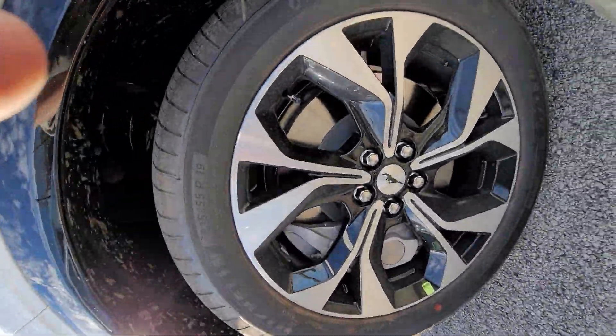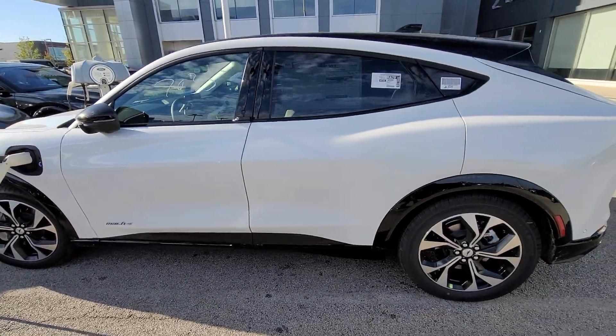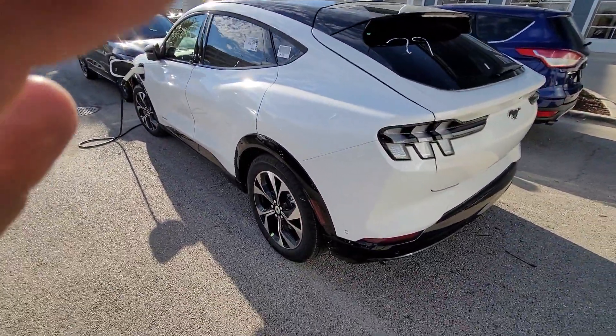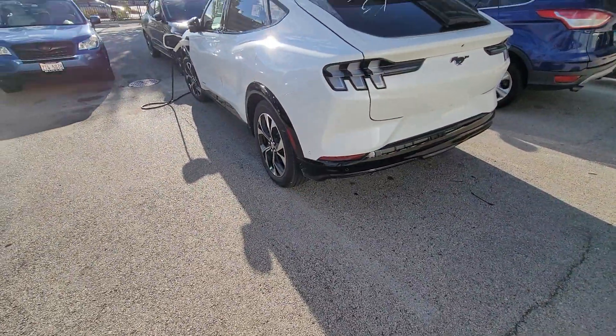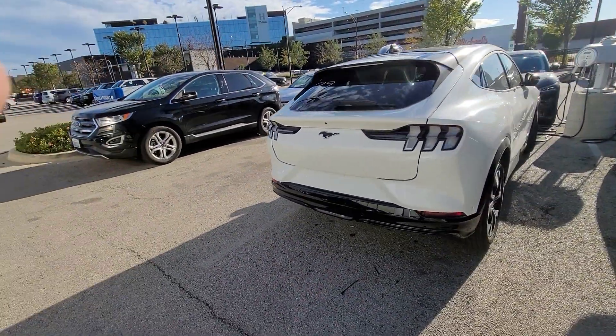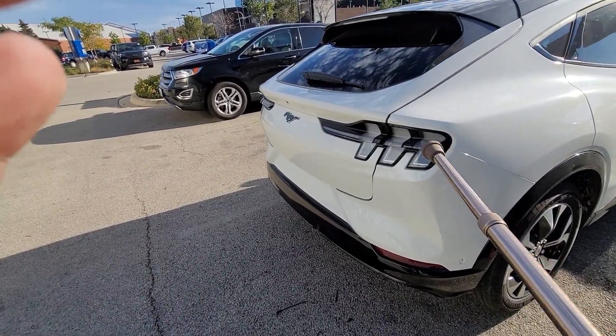It's called a Mach 1 — maybe it's not a Mustang. Mustangs don't look like that, but they got those taillights. What, they made the Mustang a hatchback now? What's going on here? Those definitely look like Mustang lights.